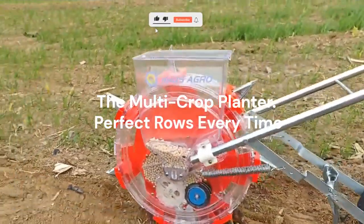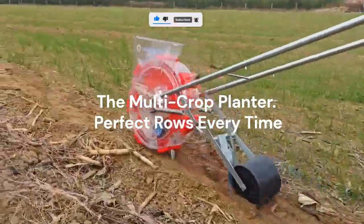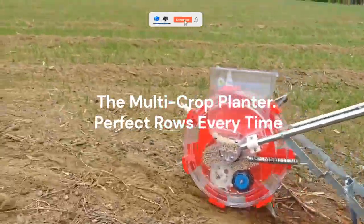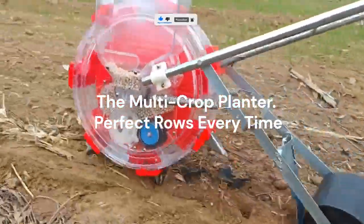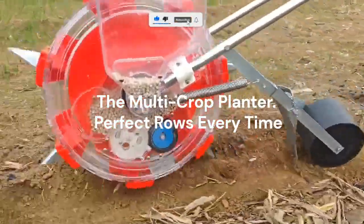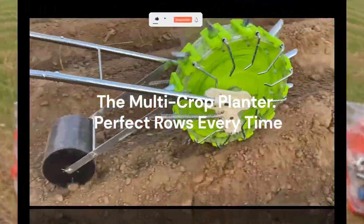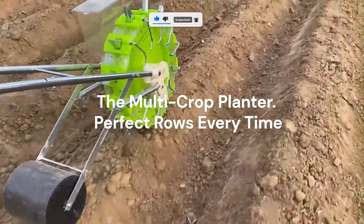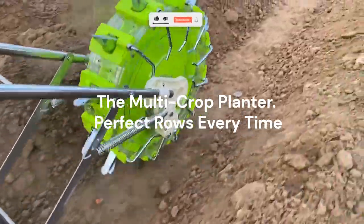Gone are the days of random seed scattering. This machine — big or handheld — plants seeds in perfectly spaced rows with the right depth. That precision means better germination, healthier spacing, and higher yields. It works for multiple crops: maize, beans, groundnuts, soybeans, even vegetables. Farmers who switch to this tool often see a 20–30% increase in uniform growth, simply because the spacing allows each plant to thrive without fighting for sunlight or nutrients.